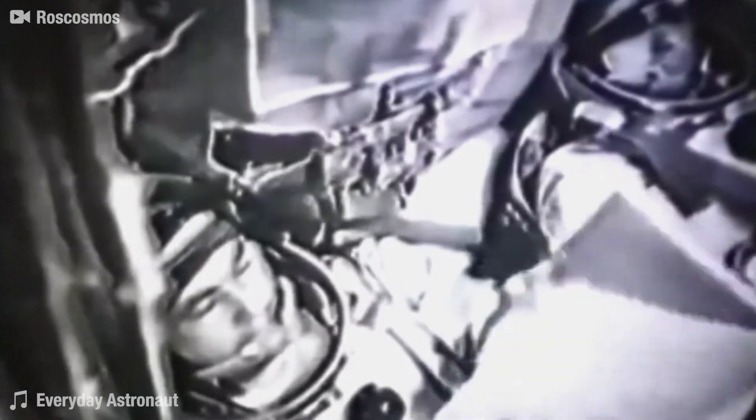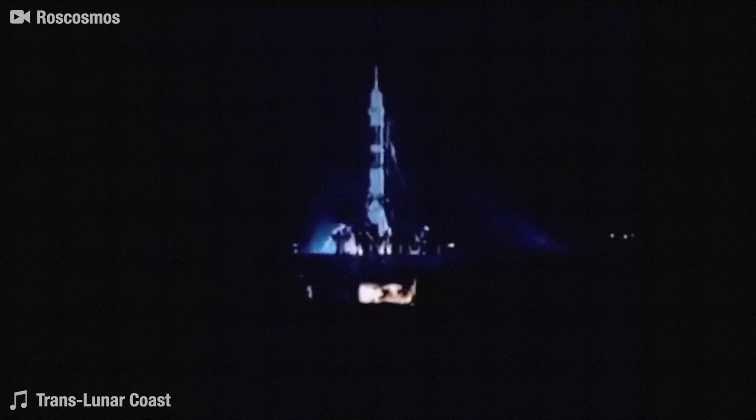To date, Soyuz T-10A is the only crewed launch to activate its launch escape system while still on the pad. A fuel leak started a fire which burnt through the vehicle's control cables, leaving mission control scrambling to remotely activate the escape system. The crew was able to escape just in time, leaving behind a massive fireball.